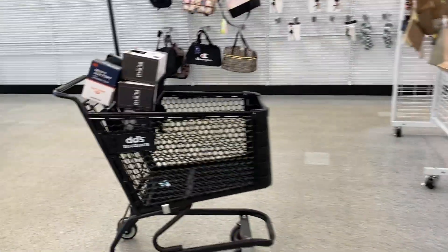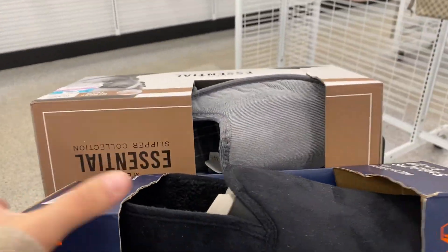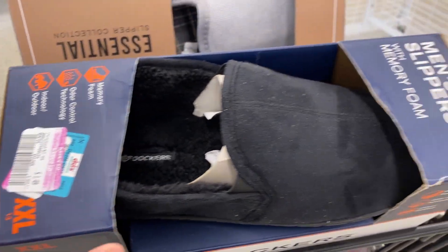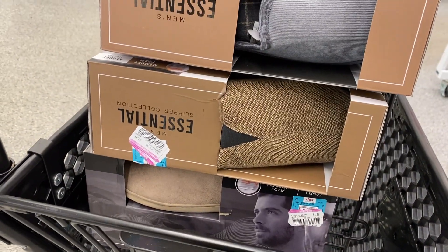One of the things I saw right away that I was really impressed by are these cute little slippers. These are for $1.49. They're some guy slippers and they're so cute — can't even lie for this price.